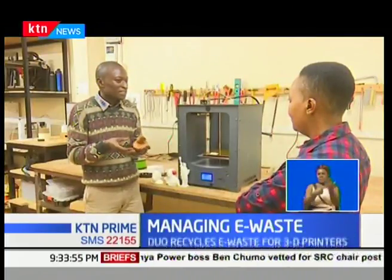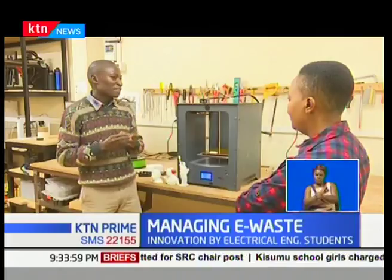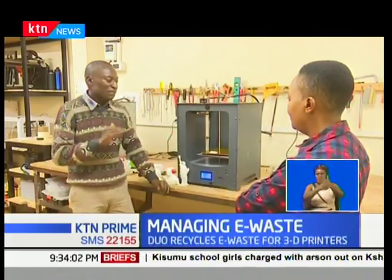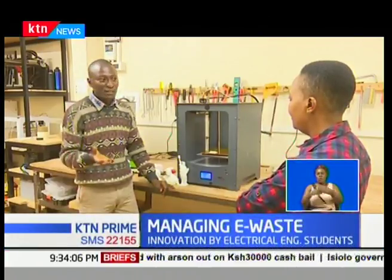Instead of subtracting material from a workpiece, like when you're sculpting, a 3D printer will add the material that you need to build whatever you want to develop.